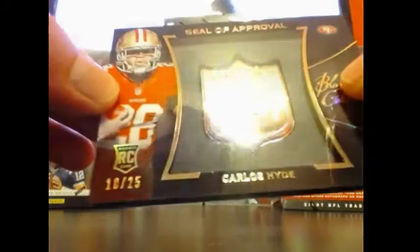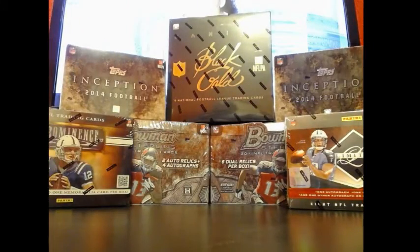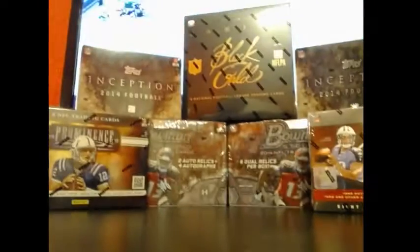Alright guys, appreciate you joining. Check out the options ending tonight — mixer's ending tonight. Got this delicious 12-box mixer, got cards and mixers everywhere. We'll see you later.